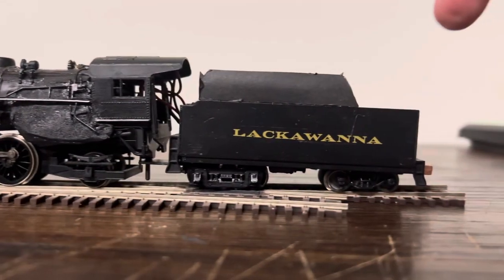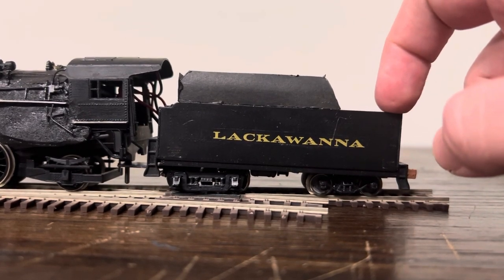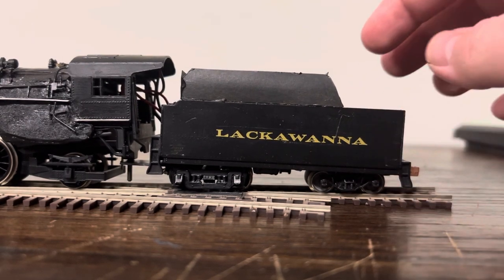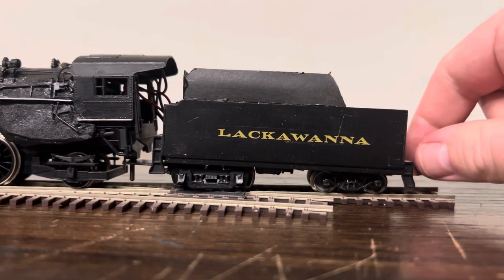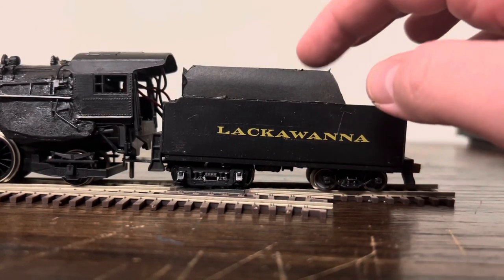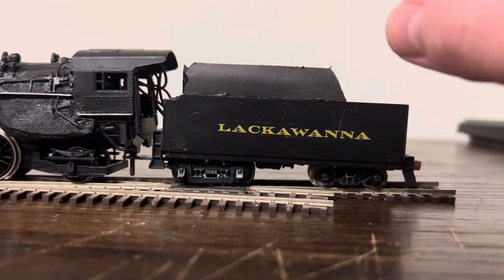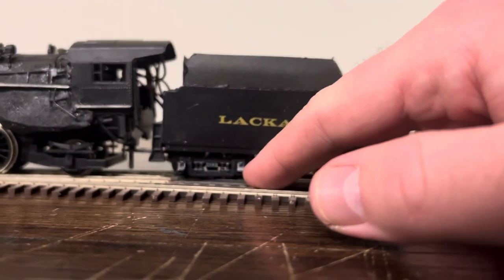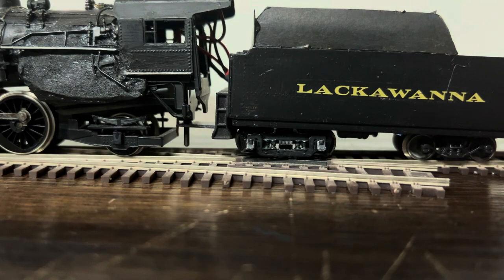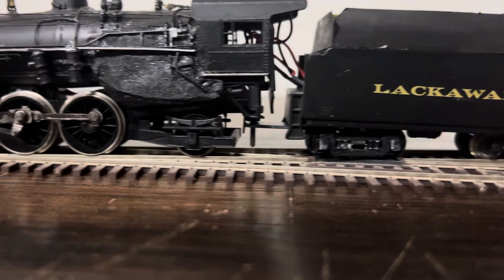The tender is, uniquely enough I believe, a late Bowser Pensy tender. I don't know how I managed to end up with that — actually I do know, that came with the brass engine; that was a modification someone made. I modified it again to have these tops. It looks the part, it's the right height, so that's fine. The truck on this side is actually a brass Lackawanna tender truck that I had spare. I only had one though, so I need to find or make a second one.